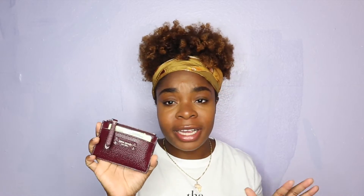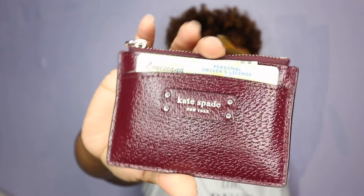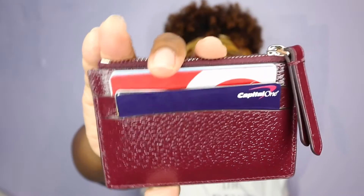Next I have my Kate Spade card case. I love card cases — I've stepped away from using a regular bulky wallet for maybe two years now. I just feel like it's so simple and sleek. I have my ID card and all my credit cards and debit cards in there, and there's a little pocket where I carry a few dollars and sometimes coins if I don't have my coin purse. I got this from the Kate Spade outlet for less than $30.